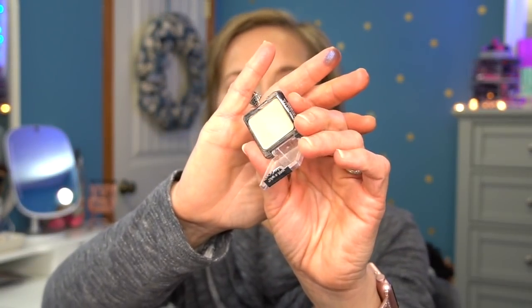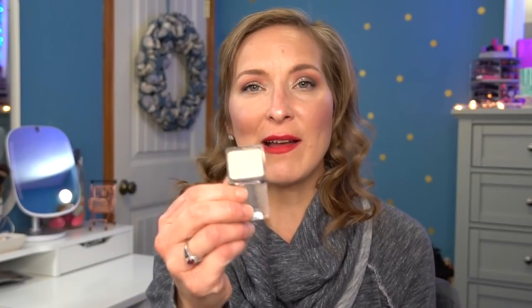One single shadow I loved throughout the year is the Wet n Wild single in Creme Brulee. If you have a palette with no base shade, grab this — it's saved me so many times. It's like 99 cents and it always saves the day. I will always have this in my collection. If you have a similar dupe for this, let me know, because I haven't found one yet.